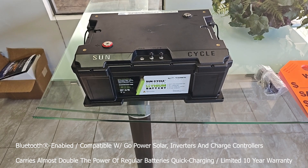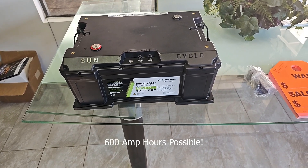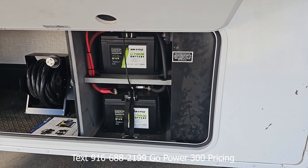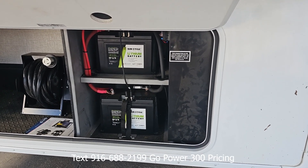On fifth wheels, for instance, you could put two of these in your battery compartment. Here's the previous generation of the lithium battery — three 100 amp hour lithium batteries, daisy chained together.